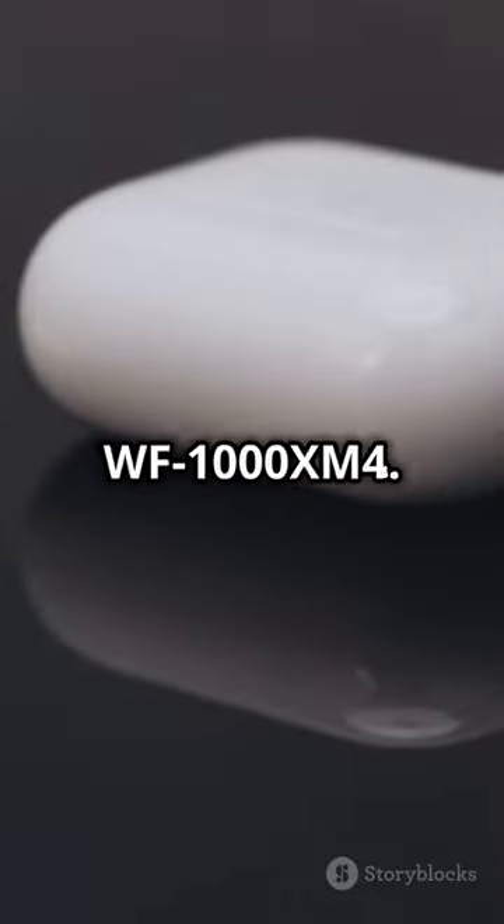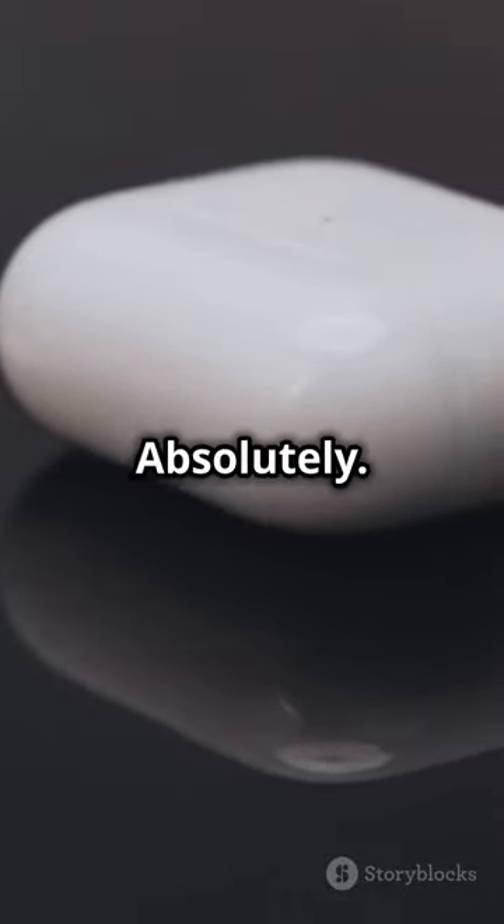Ready to tune into your own world? It's time to check out the Sony WF-1000XM4. Worth the hype? Absolutely.